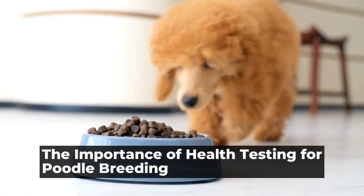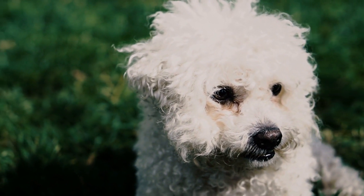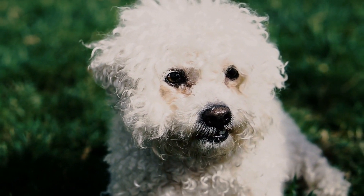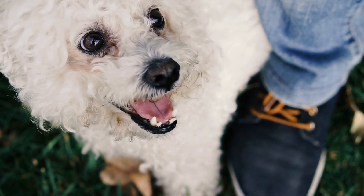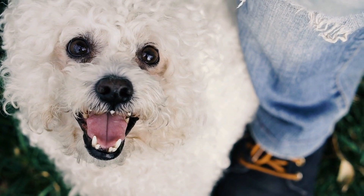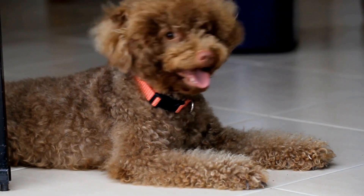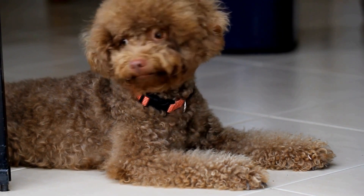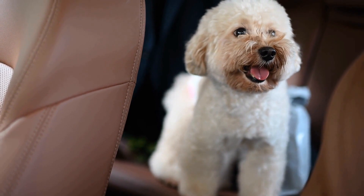The importance of health testing for poodle breeding. The poodle breed is one of the most popular and beloved dog breeds worldwide, known for their intelligence, elegance, and hypoallergenic coats. Poodles have become a sought-after breed for many dog lovers. However, like any other breed, poodles are not exempt from certain inherited health conditions. That's where health testing plays a crucial role in poodle breeding.